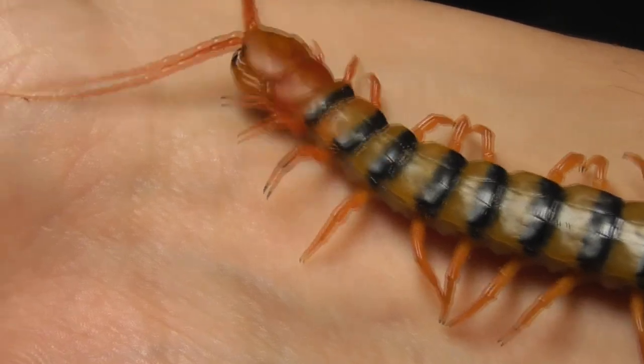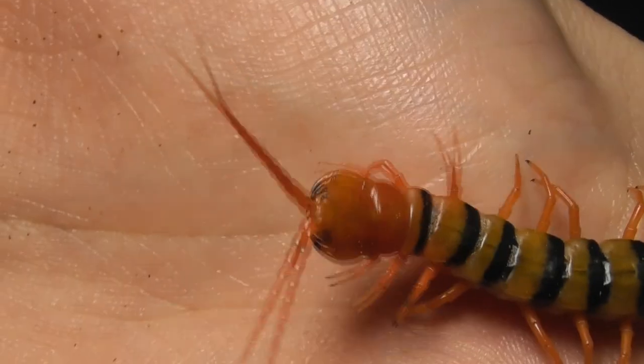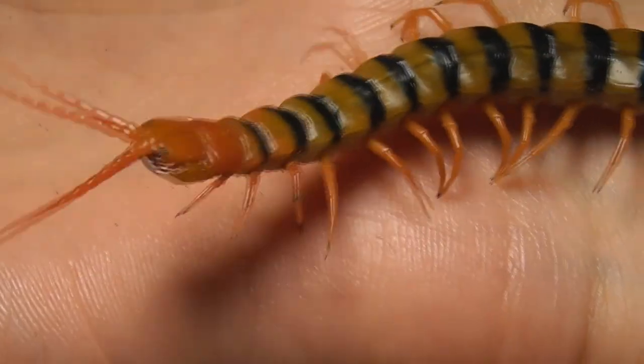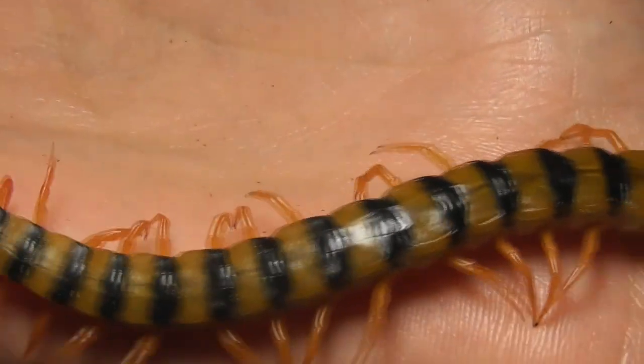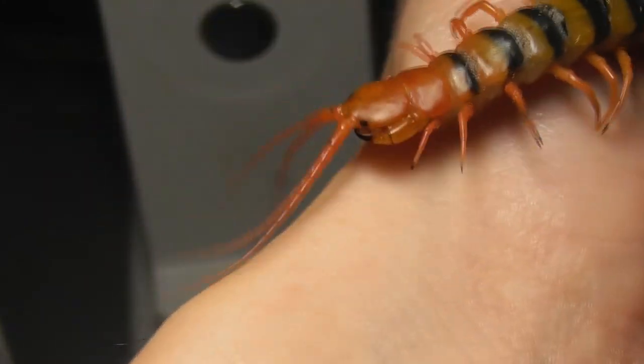That being said, he is distinctively nervous about touching new surfaces, which made it quite difficult to get him onto my hand, at least at first. Often times, when presented with an unfamiliar surface, he will either turn around or simply sit still.